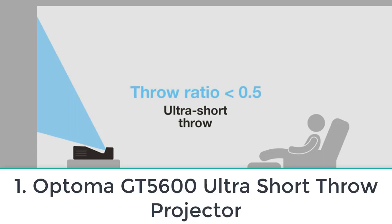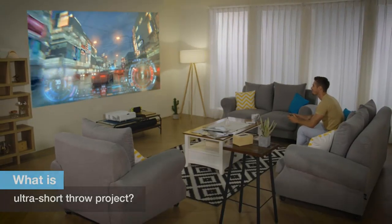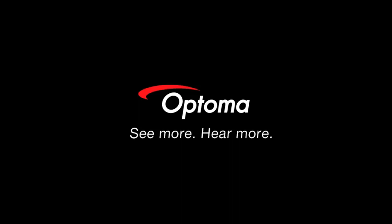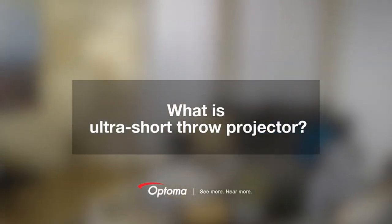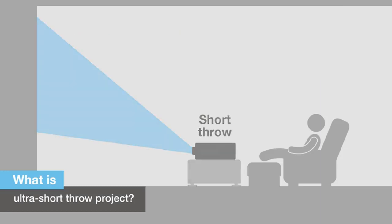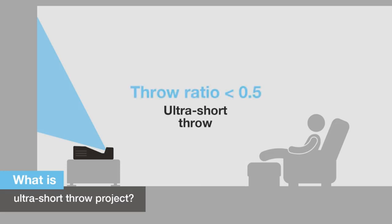Number one: Optoma GT5600 Ultra Short Throw Projector. Before purchasing this projector, we compared it with other 4K projector gadgets. It is approximately comparable in cost, though there are numerous ultra short throw projectors less expensive. We still included it on the list because it is completely vivid for its size and allows uncomplicated wire control due to its short throw distance.